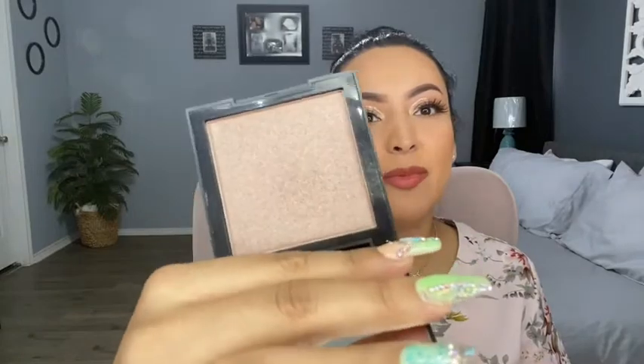The first product I want to show you guys is this one by Morphe. I showed these in my Insta stories not too long ago — I actually found Morphe products at Marshall's. It is really pretty and I'm so excited, even though I said I wasn't gonna buy more highlighters, but I just had to.